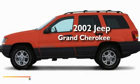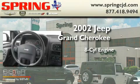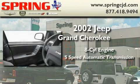This is a 2002 Jeep Grand Cherokee. It features an 8-cylinder engine and a 5-speed automatic transmission.